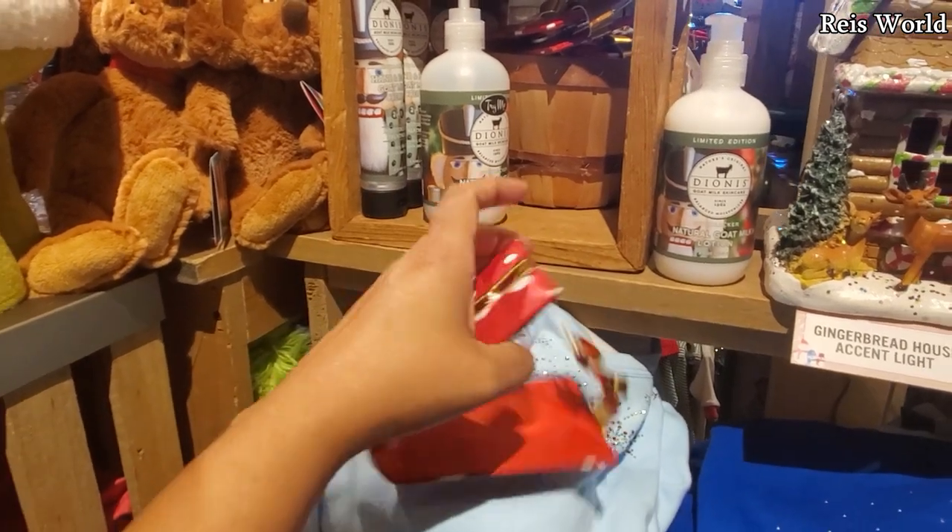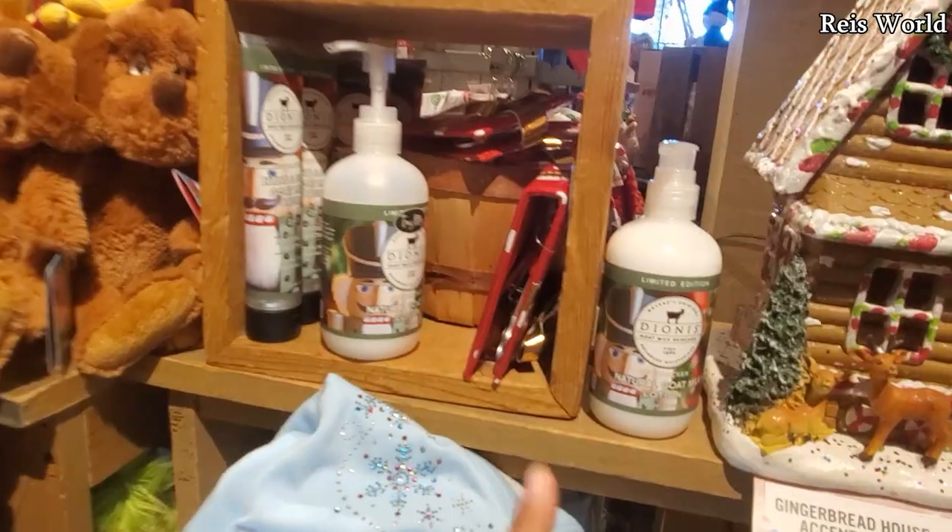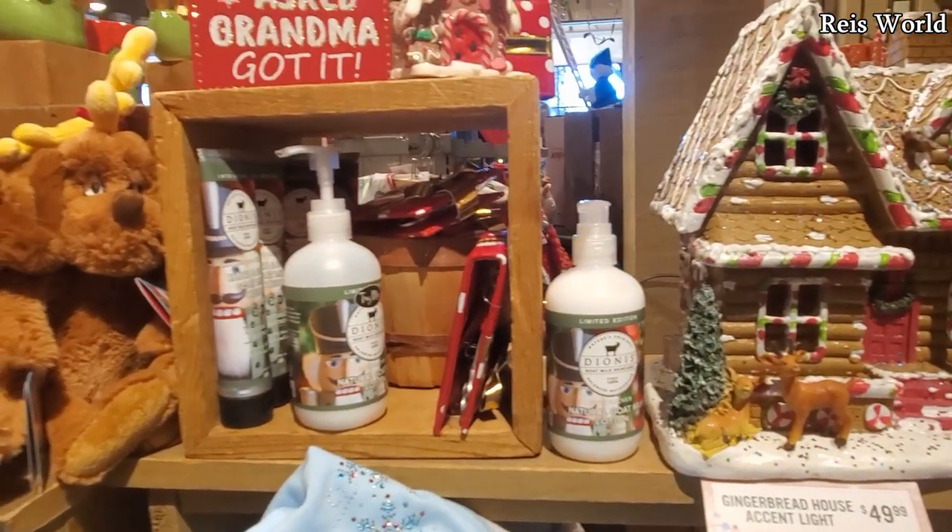Open that up and it's a manicure set. Oh my gosh, that's a good one. Really, really good gift idea.